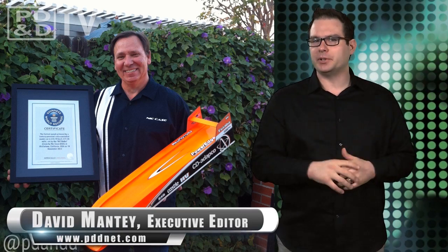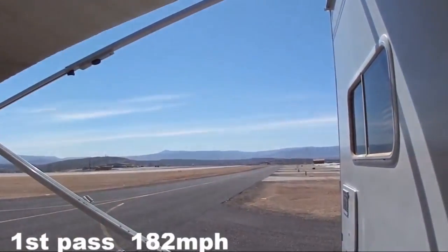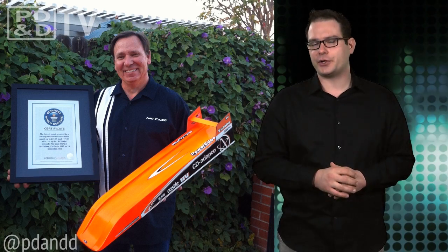Records were made to fall, and if you like fast cars, I've got a bullet with your name on it. That was Nick Case's first pass in his RC Bullet 2, which topped out at 182.55 miles per hour. Unsatisfied with the results, since he hit 184 three months ago, Case gave it another go.